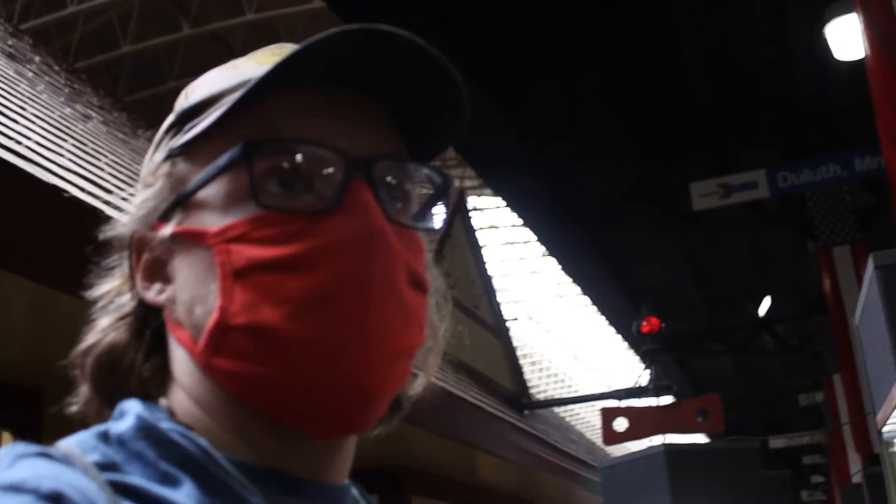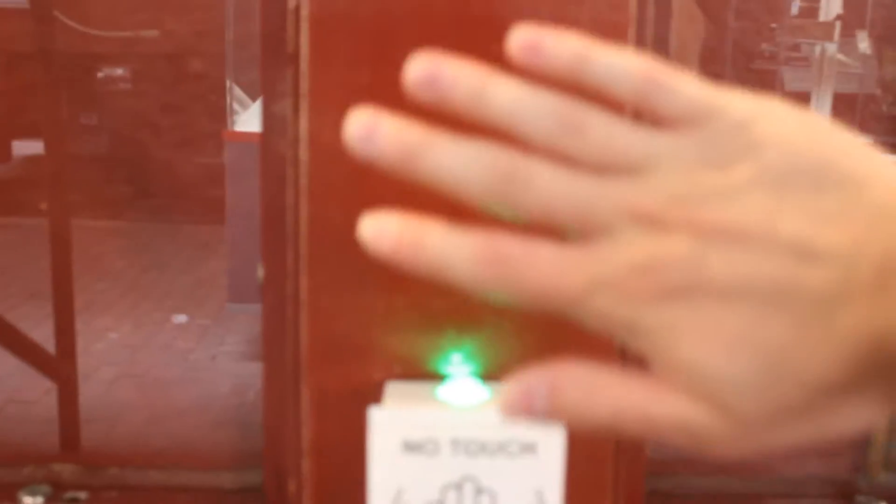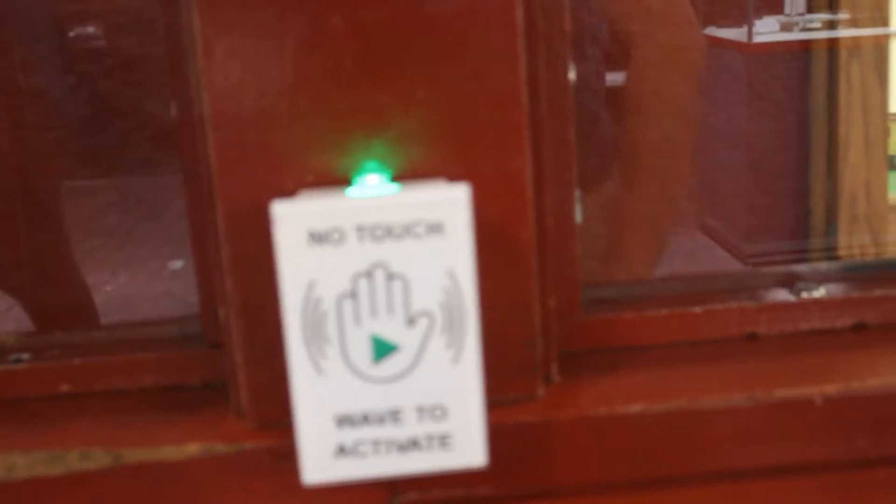I'm going to show you all the model railroad display here. I'll get behind to the other side of the camera and show you around. Here's the model railroad display, and as you can see, there are hand sensors — wave it right here, like so, about maybe an inch or two away.